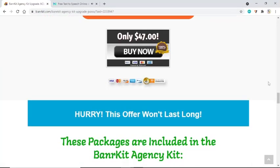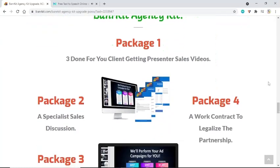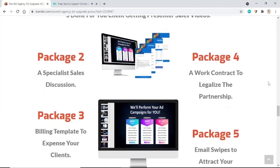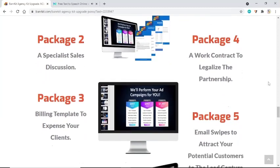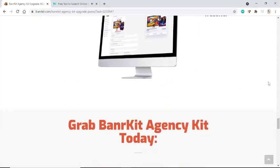Hurry — this offer won't last long. These packages are included in the Banner Kit Agency Kit: Package 1 — three done-for-you client-getting presenter sales videos. Package 2 — a specialist sales discussion. Package 3 — a billing template to invoice your clients. Package 4 — a word contract to legalize the partnership. Package 5 — email swipes to attract potential customers to your lead capture website.